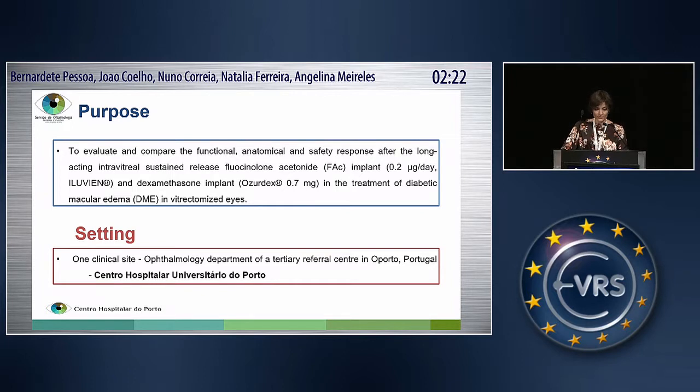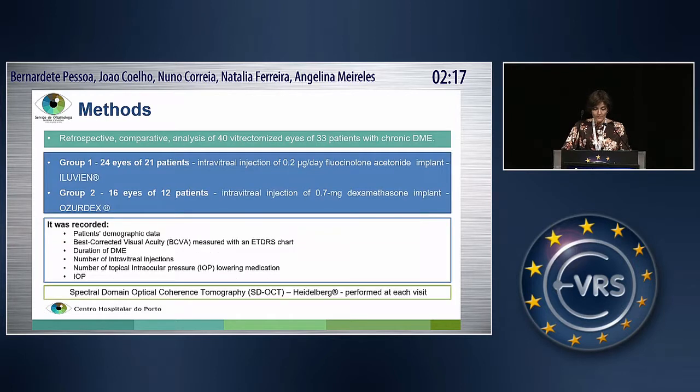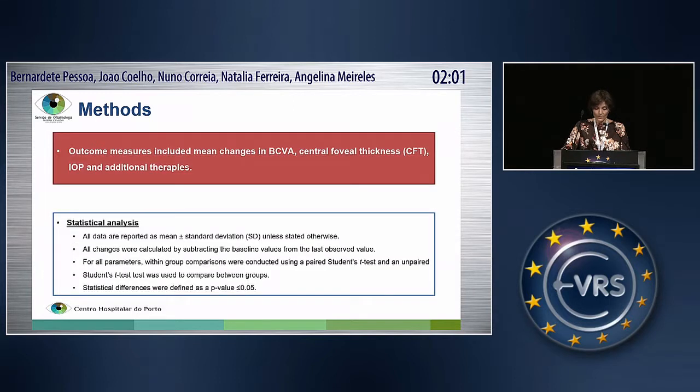This is a single-center study developed in Centro Hospitalar Universitário do Porto. This is a retrospective comparative analysis of vitrectomized eyes. In group one, we had 24 eyes with an Illuvian implant. In group two, 16 eyes with an Ozodex implant. The outcome measures included mean changes in BCVA, central foveal thickness, IOP, and additional therapies needed.